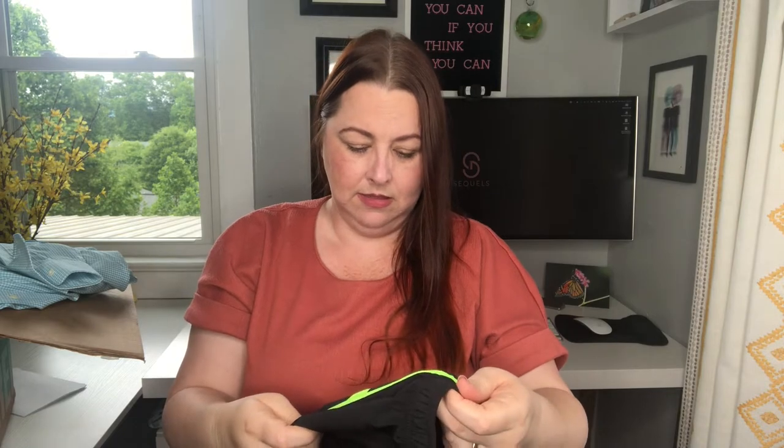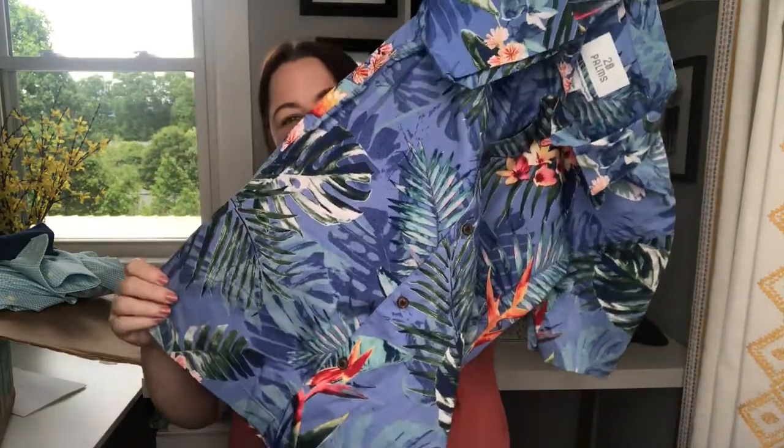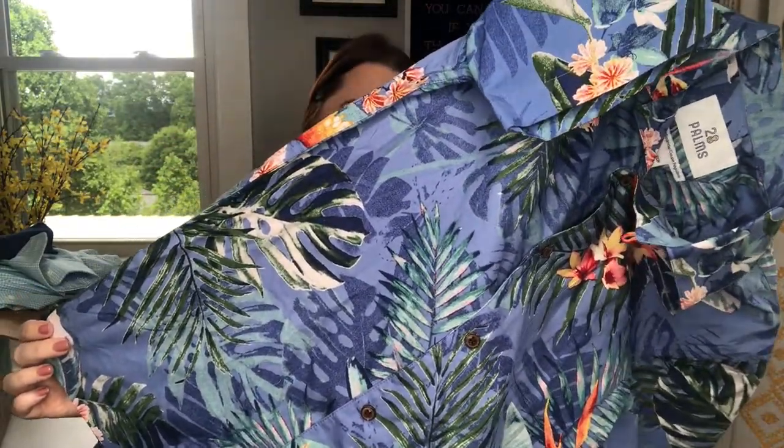New Balance — size large — Lightning Dry athletic shorts. Then there's a brand I haven't heard of: 28 Palms, in an extra small, woven button-front Hawaiian print with palms, hibiscus, and I think even a bird of paradise. The Banana Republic button-down seems like a nicer quality — size medium, no-iron cotton, slim fit. I've sold a few of these before and they do well. It has a really cute splattery print — a little different than what you'd normally see.